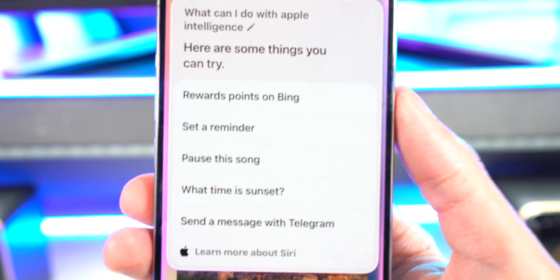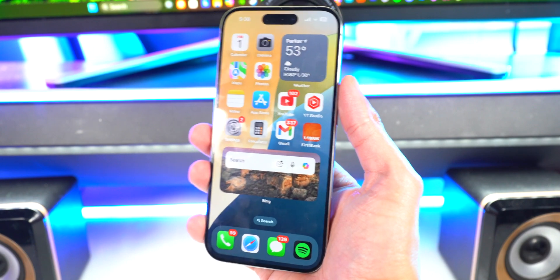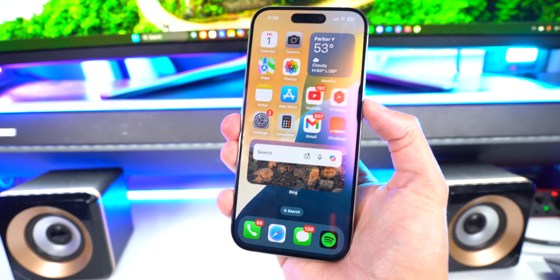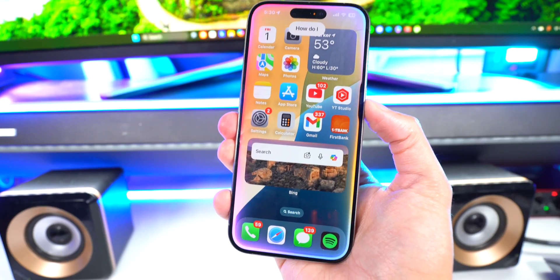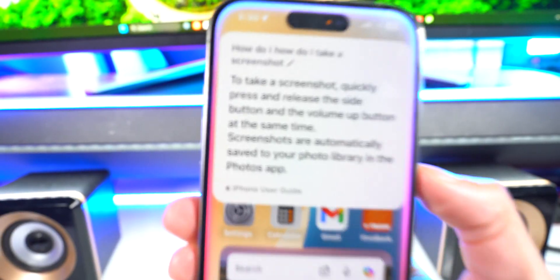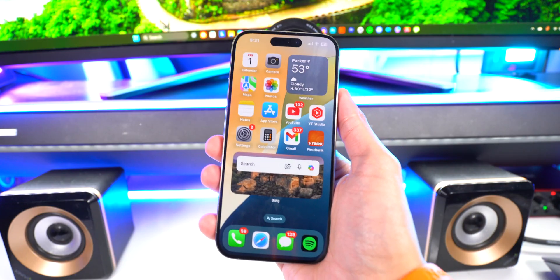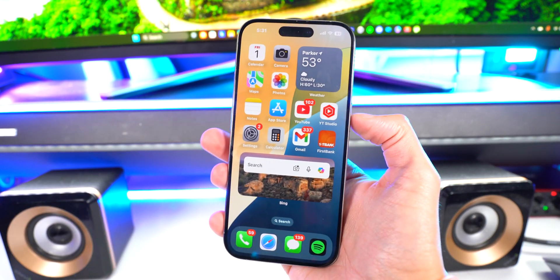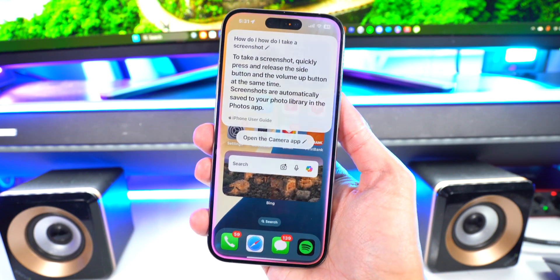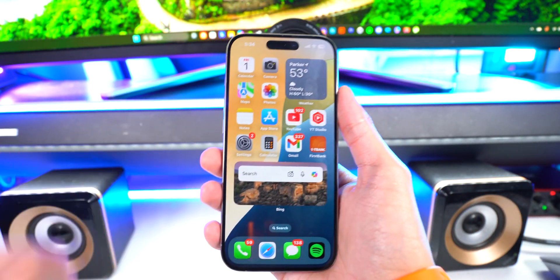You can ask any question about iOS — this will be super handy for tech people who get asked questions by their family. For example, I asked 'how do I take a screenshot?' even while stuttering, and it still brought up the instructions. Apple Intelligence is basically AI built into Siri and it also works across all your apps. I asked it to open the Camera app and it works.